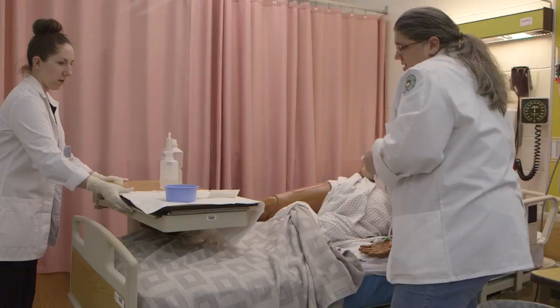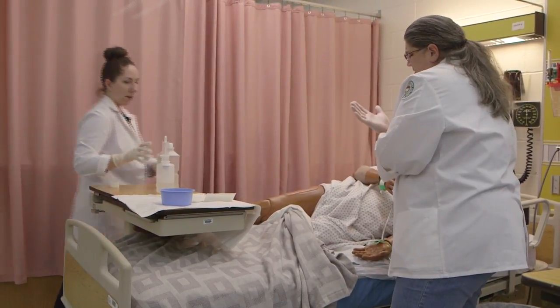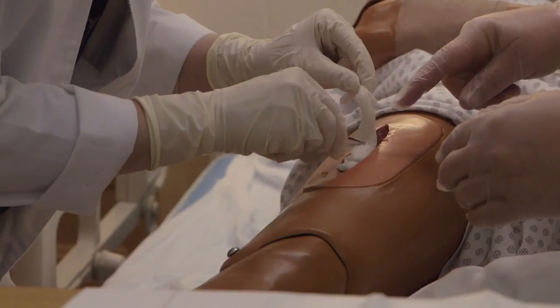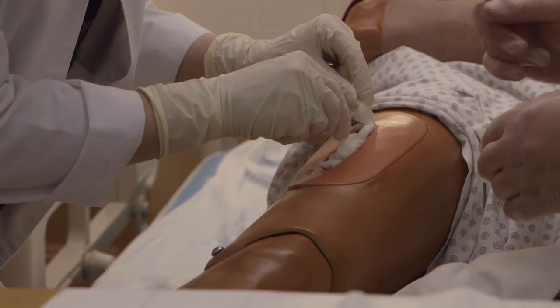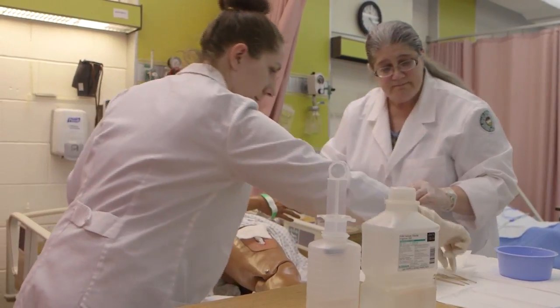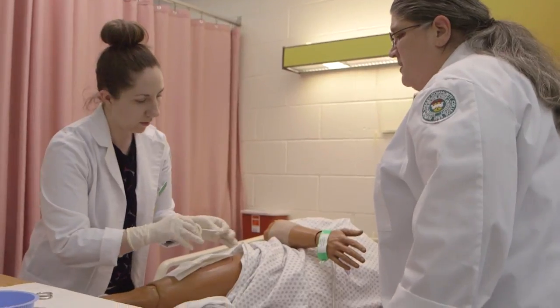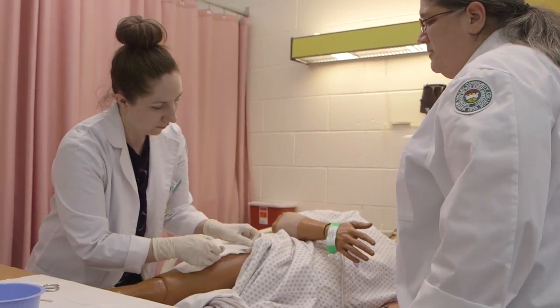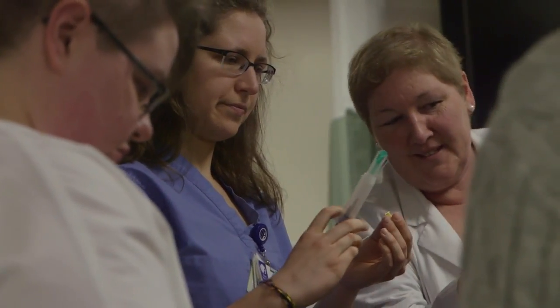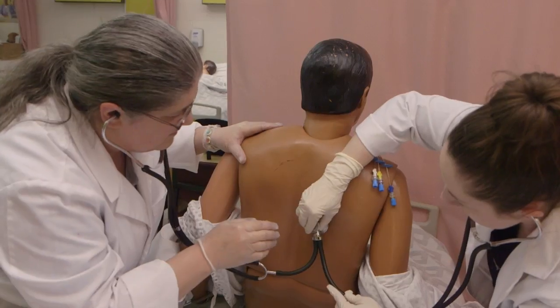Registered nurses care for the sick and ailing in health care facilities, in homes and in dozens of other locations around the community. Teaming with physicians and other professionals, they monitor health conditions, help plan long-term care needs, administer medicine and perform some minor medical procedures. Nursing is a profession built on protecting patients, promoting health and preventing illness and injury.